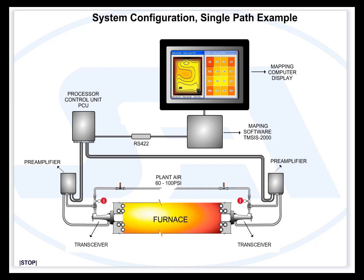This simplified animation demonstrates the transmit electrical signal path, the acoustic signal path, and the receive electrical signal path. The processor control unit compares the time difference of the transmit and receive signals and calculates the temperature. The information is then sent to the plant DCS and to the mapping computer, where spatial temperatures are displayed.